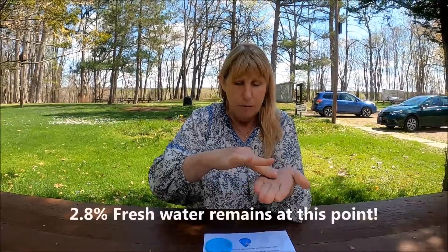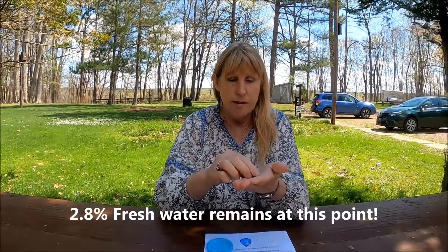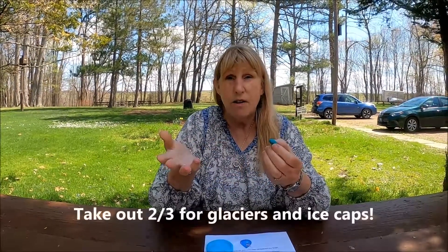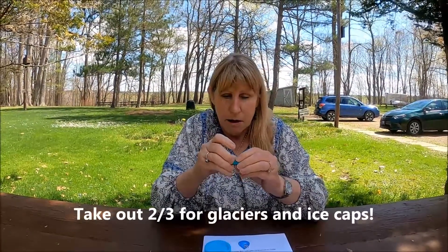Now out of this remaining 2.8% of fresh water, I'm going to take two-thirds of this out. Because what about all the glaciers and the ice caps? So one, two — let's take it out. There go the glaciers and the ice caps.